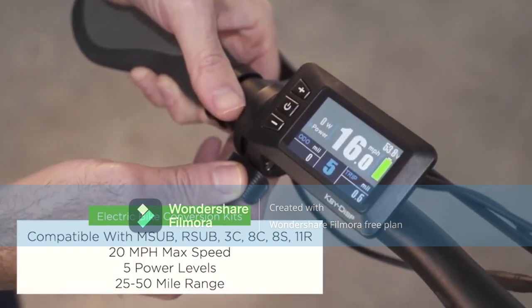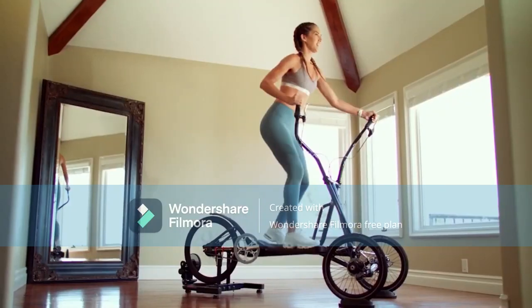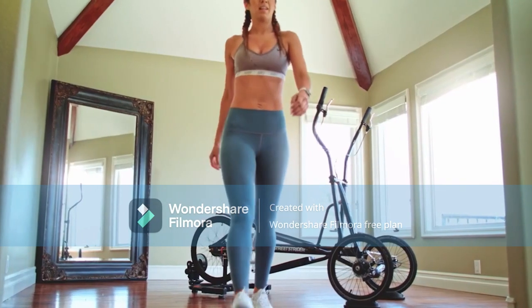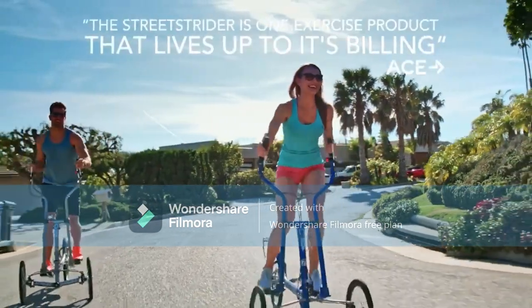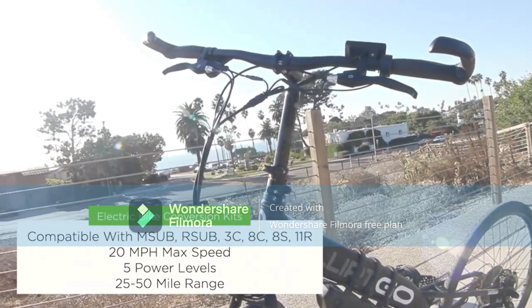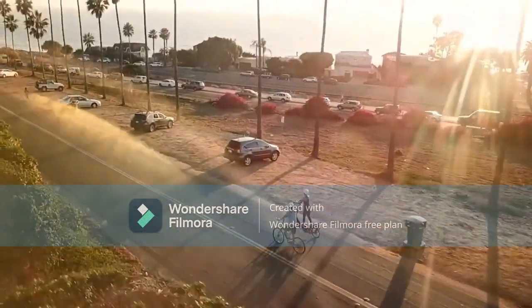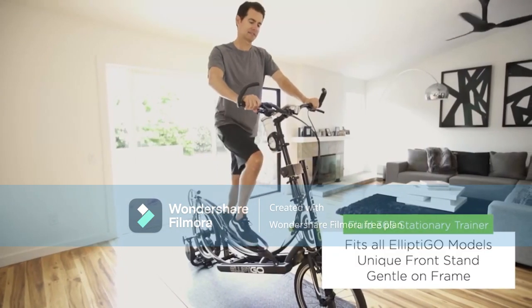The Elliptigo has a slightly different design. Its handlebars are stationary and do not require arm movement like the Street Strider. It has a similar steering motion to a bicycle, but your feet move in an elliptical motion rather than circular. It also requires you to have a standing posture rather than a sitting one.